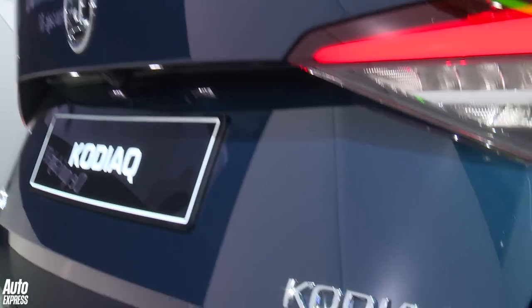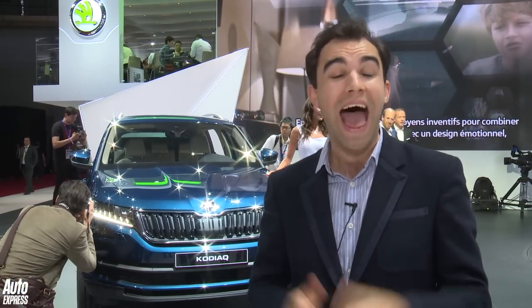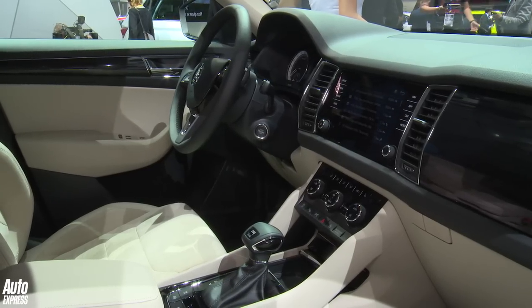When it arrives later this year, you'll be able to choose from two 2.0-litre diesels, two 1.4-turbo petrols, and a high-performance 2.0-litre diesel. There's even a hot VRS version being mooted.